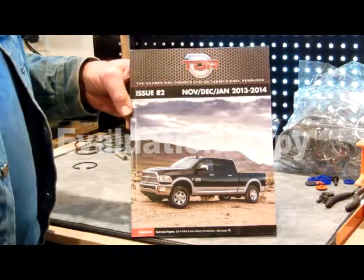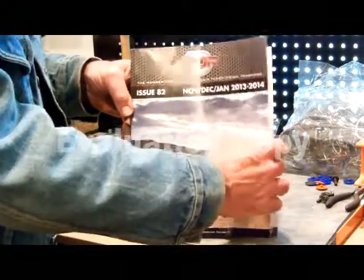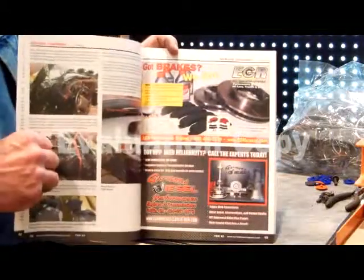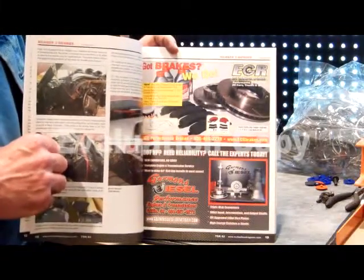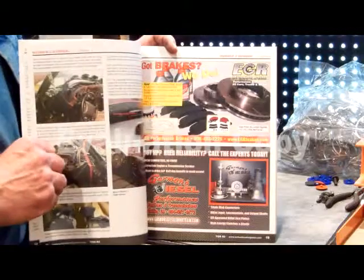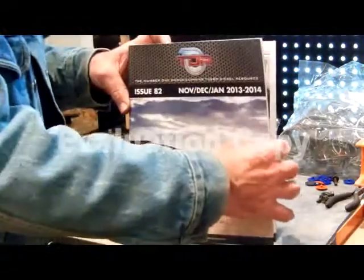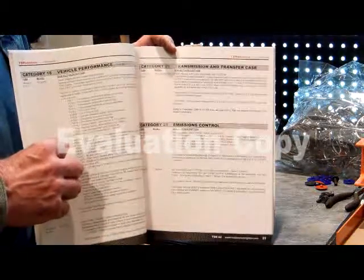They're from Cumming, Georgia, which is right down by Atlanta. There's more information inside this book about your new truck, your old truck, all the stuff that goes wrong with it, all the hot new items you could buy for your truck — from performance to upgrades to everything — with all of the top sellers in the business. And these people down there in Georgia are the nicest people you'd ever want to deal with. They sell our products also.